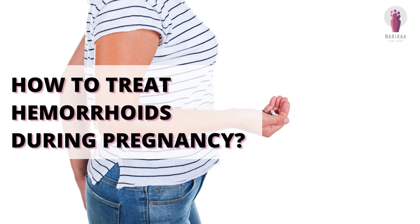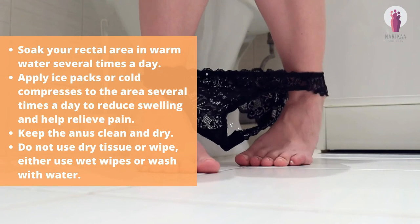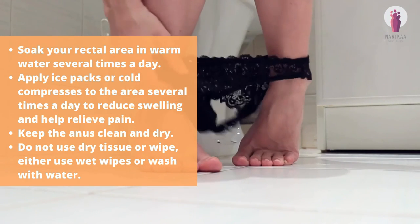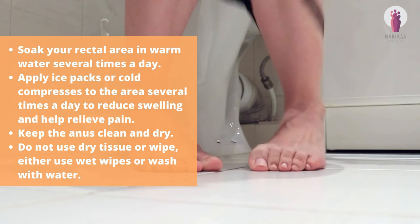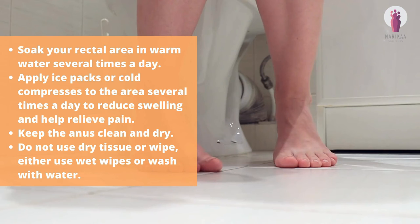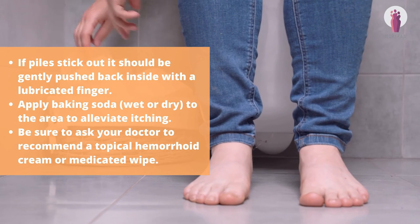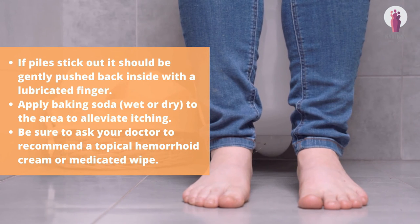How to treat hemorrhoids during pregnancy? Soak your rectal area in warm water several times a day. Apply ice packs or cold compresses to the area several times a day to reduce swelling and help relieve pain. Keep the anus clean and dry. Do not use dry tissue or wipe — either use wet wipes or wash with water. If piles stick out, they should be gently pushed back inside with a lubricated finger.